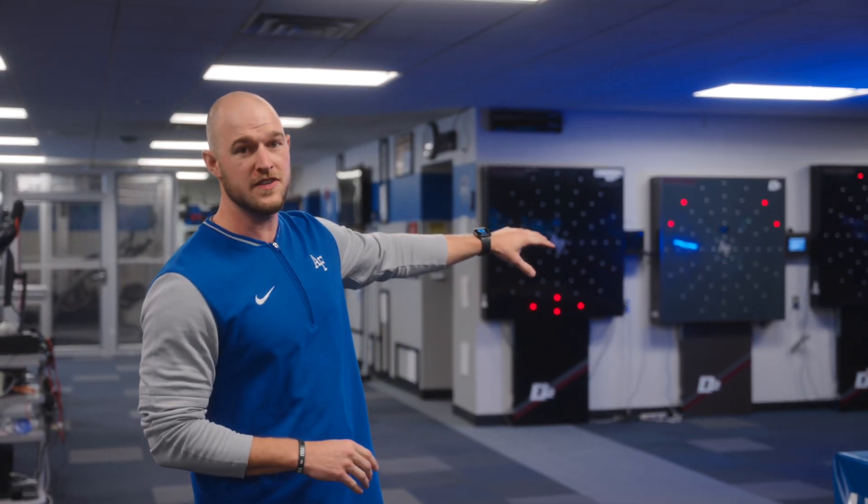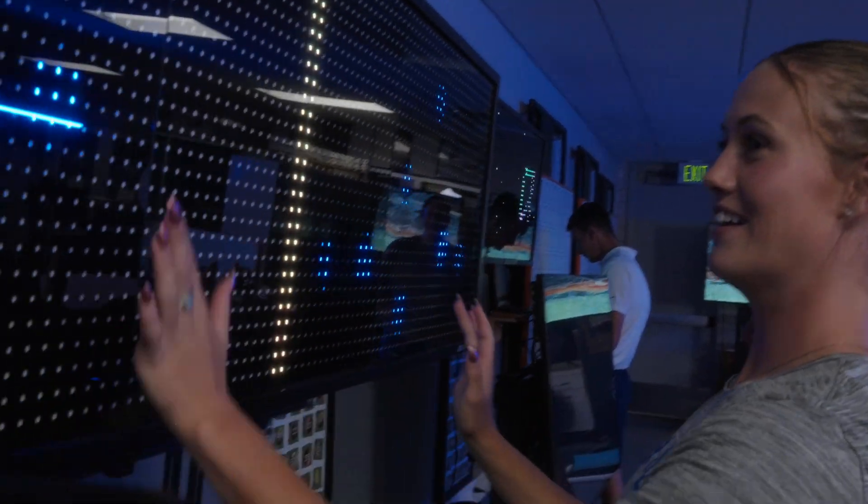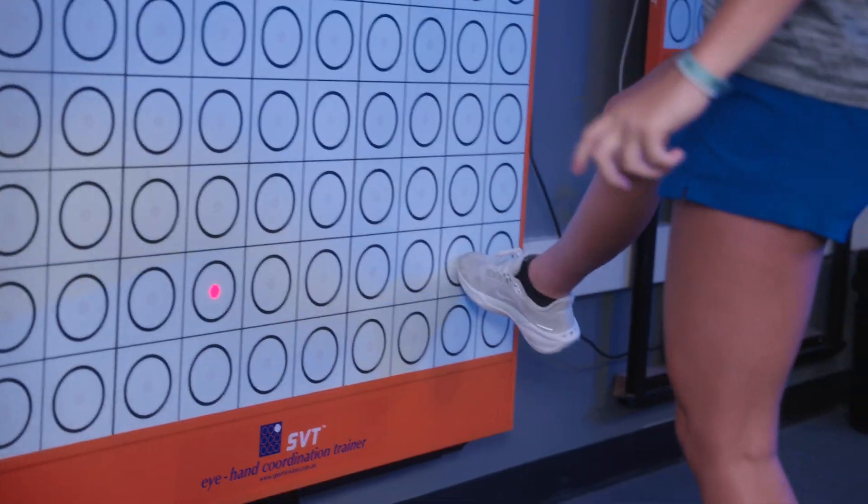Over here we have our vision lab. The first thing athletes see on the field is the ball, so if they can see that and translate that into a decision, that's how we can improve their performance on the field.